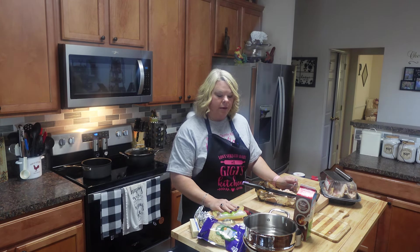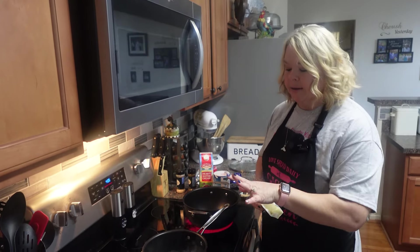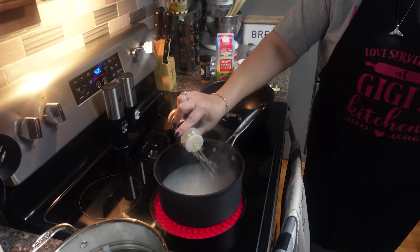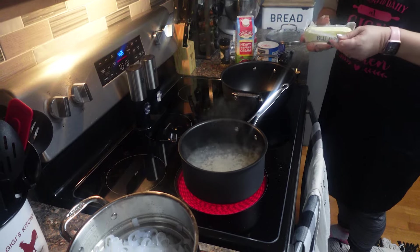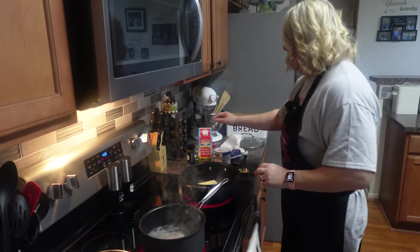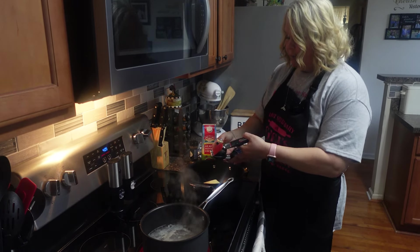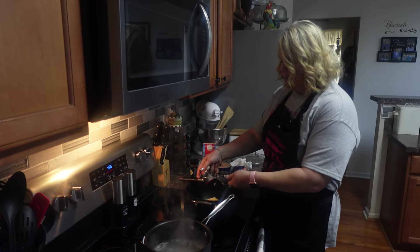I'm gonna drain these noodles out and go ahead and start my water, start cooking my sauce, and get this supper on the road. I'm going to season my noodle water just like I normally would — put some salt in here, a little garlic powder, and as soon as this comes to a full boil, I'll drop those noodles in. I'm going to add a stick of butter and let this start melting down for my sauce, then go ahead and put some fresh garlic in here using my garlic press. Fresh garlic really makes the difference.